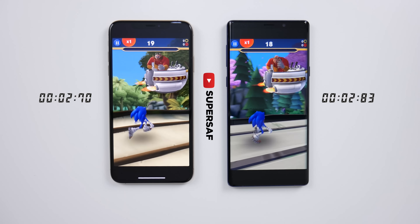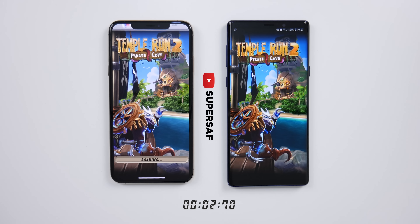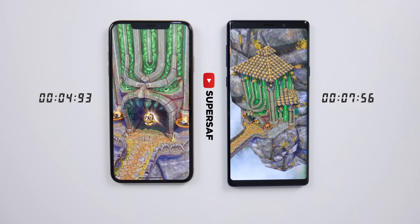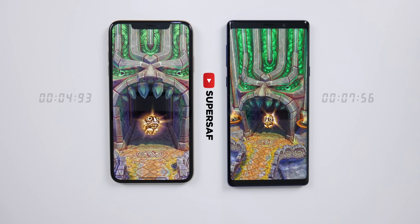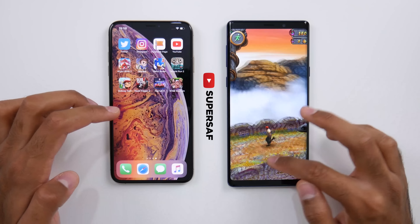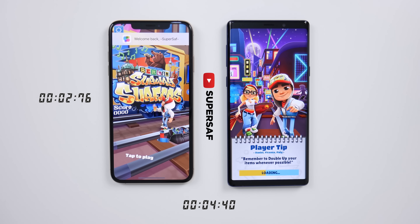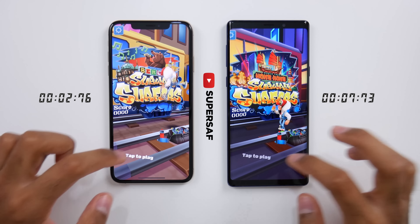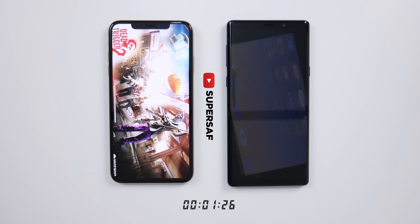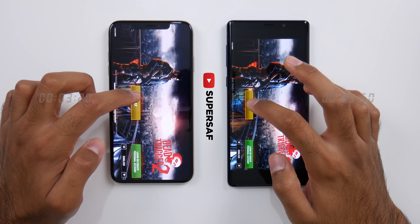We'll play the game, which was very, very close — almost neck and neck. Temple Run 2 was very quick on the XS Max, with the Note 9 a few seconds later — the gap was a little bit more this time. We'll play the game, leave it open, and move on to Subway Surfers. We do have different maps loaded on both, so I'm not sure we can take this into consideration, but it did load up quite a bit faster on the XS Max. Moving on to Dead Trigger 2 — very fast on the XS Max, a few seconds later on the Note 9.